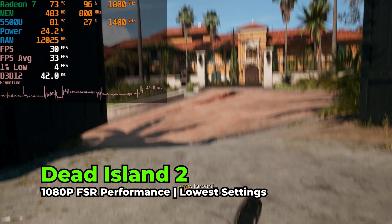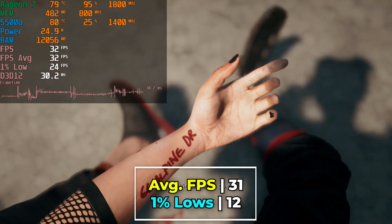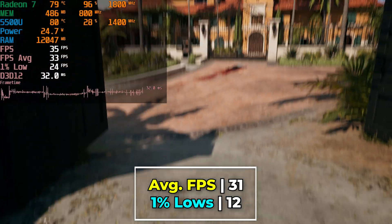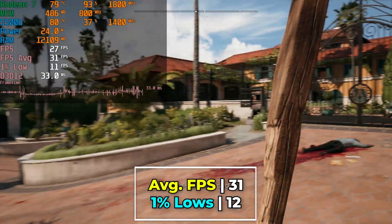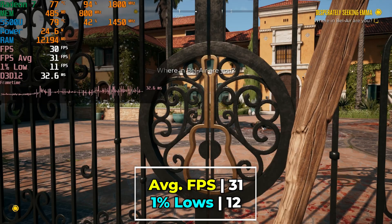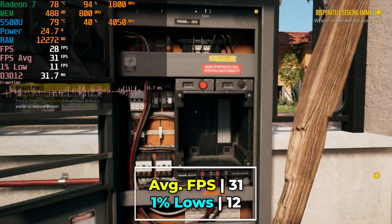In terms of AAA launches, one of the ones that gave me the most playable experience was Dead Island 2, because it is a game that has been in development for so long that it's using a relatively older engine. It still wasn't an amazing experience, but it was far more playable than most others.